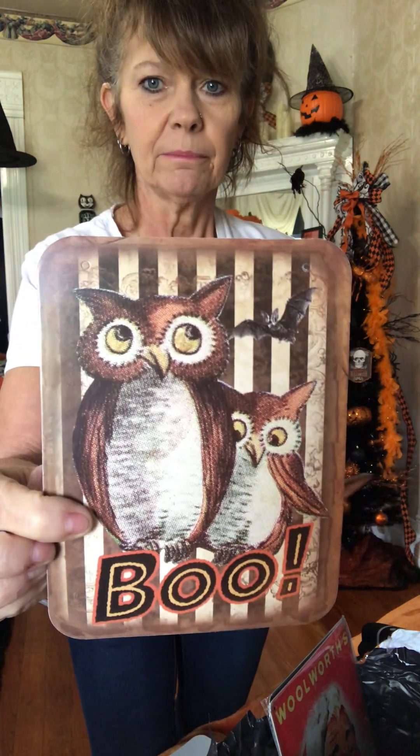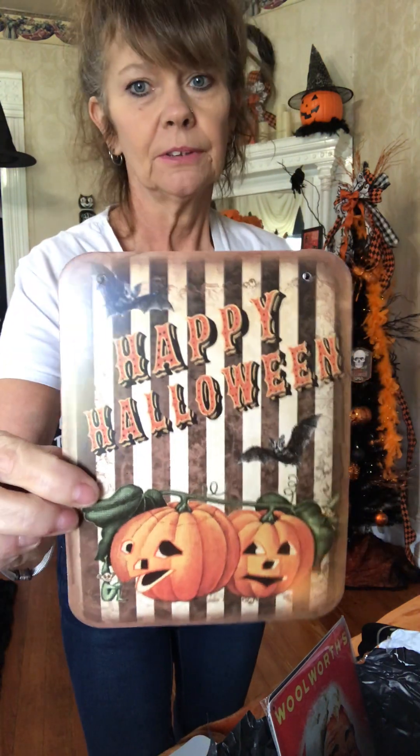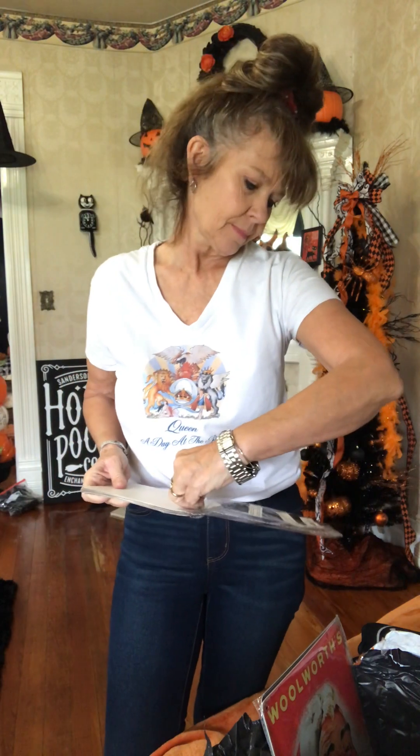I made my first junk journal last year for Halloween. I've been really busy so I haven't been able to make any more, but I wanted to make more this year. Even though these are getting here now, I could make them through the year and make some more journals - I don't have to make them at Halloween. As crafters, we have to be way ahead - right now I'm late and I should be making Christmas stuff.